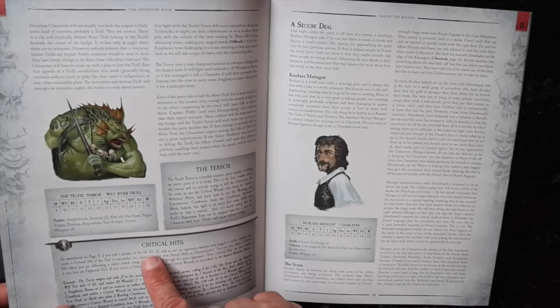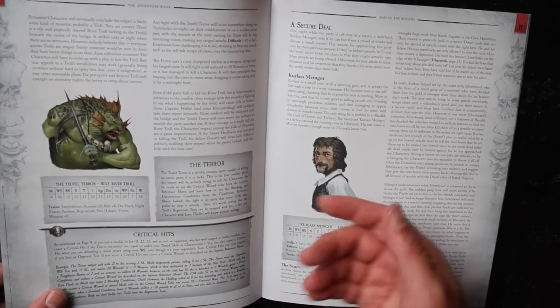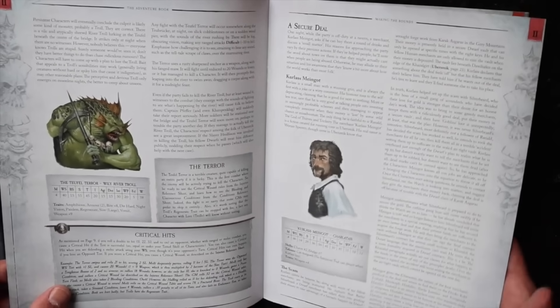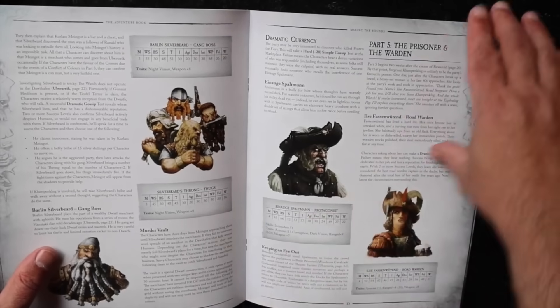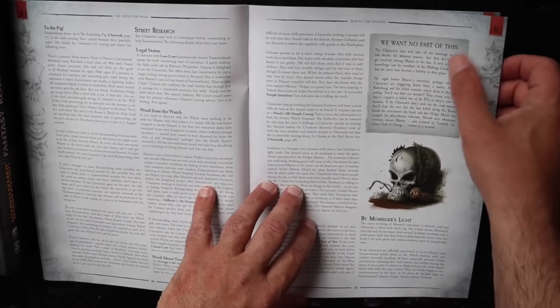That can cause extra damage — though don't quote me on that, I'm always getting my editions of Warhammer mixed up. There's a place called the Murder Vault, which is awesome. Just flipping through — Grim Decision, we want no part of this.